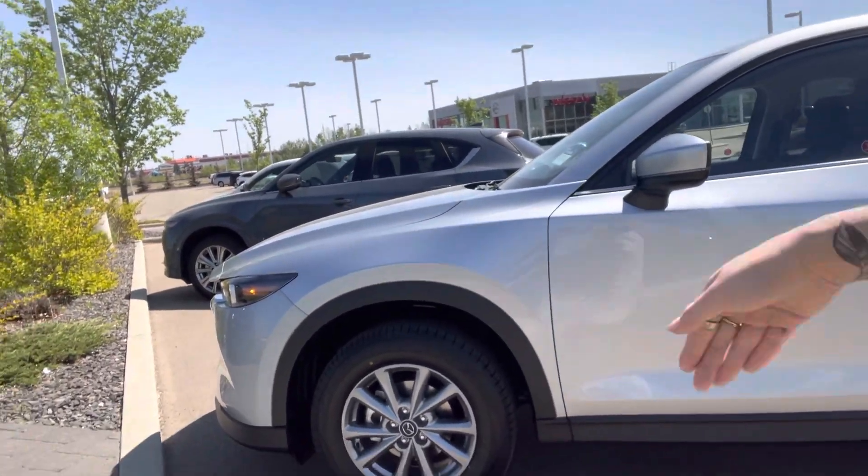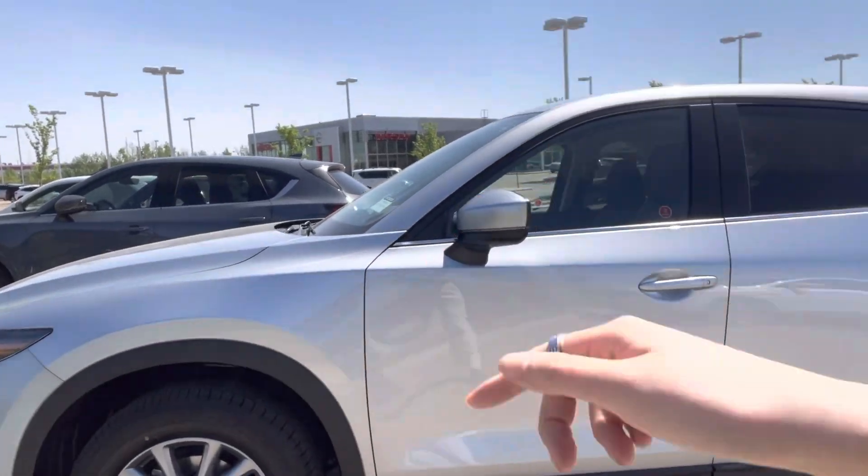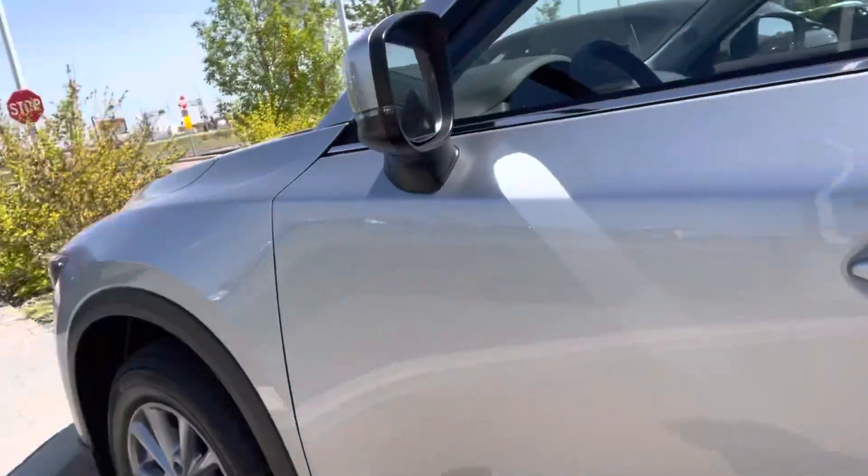You can see how gorgeous this color is. Starting off at the front, you will have your safety features right behind the Mazda badge. You'll have the LED headlights, and then let me open this up for you.